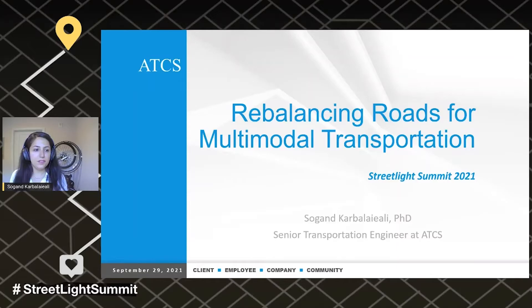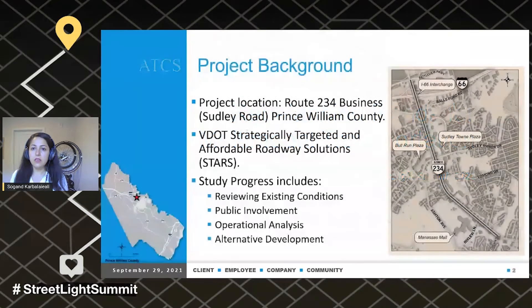I'm going to show you one of the projects that I just recently finished the first stage, and it's about rebalancing roads for multimodal transportation. The project location is Route 234 Business, or Sudley Road, in Prince William County. If you're from Virginia, you should be familiar with that location. This is one of VDOT's strategically targeted and affordable road-based solution, or STARS, projects.